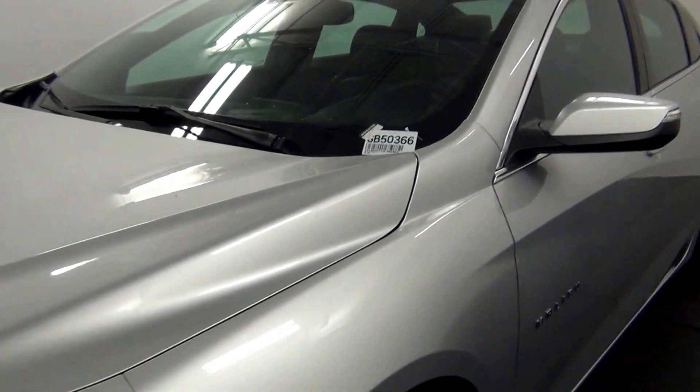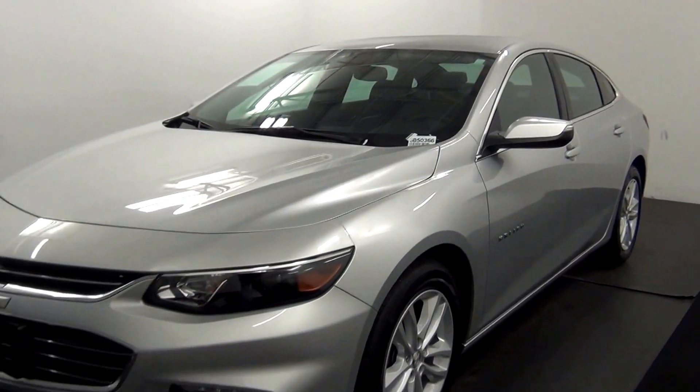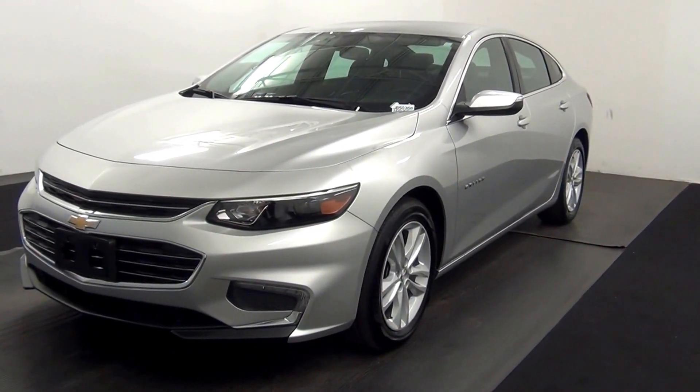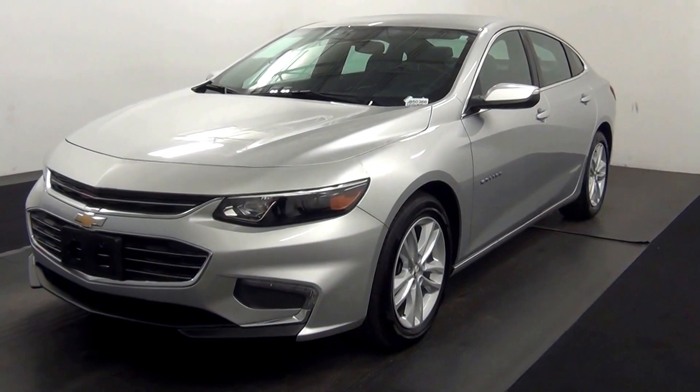Welcome. Today we are going to walk around a 2016 Chevy Malibu, stock number GB50366.